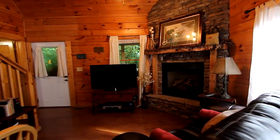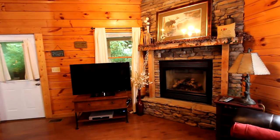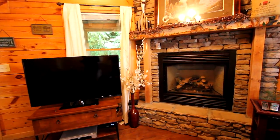Step into your main living area. A very plush loveseat is the ideal place to cuddle in front of the floor-to-ceiling stone gas fireplace, and take in your favorite program or movie on the very large high-def TV.